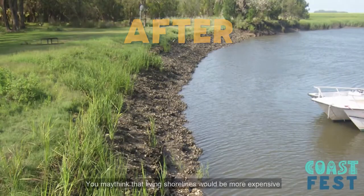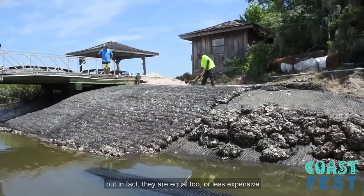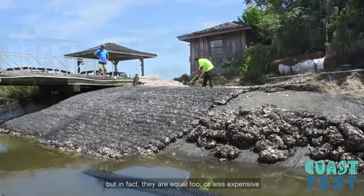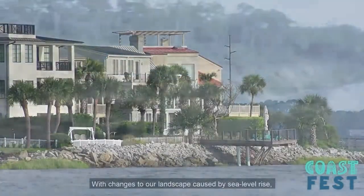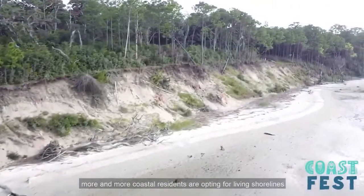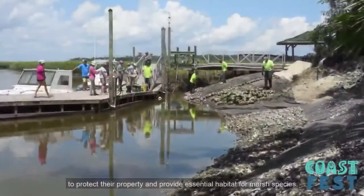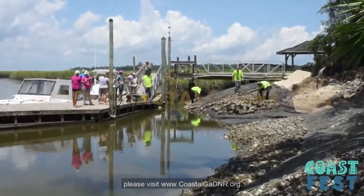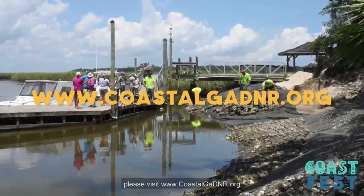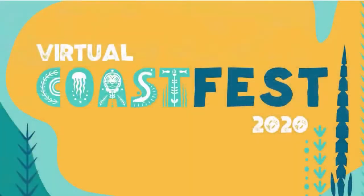You may think that living shorelines might be more expensive than traditional erosion control methods, but in fact they are equal to or less expensive than the cost of bulkheads and riprap. With changes to our landscape caused by sea level rise, more and more coastal residents are opting for living shorelines to protect their property and provide essential habitat for our species. To learn more about living shorelines, please visit www.coastalgadnr.org.